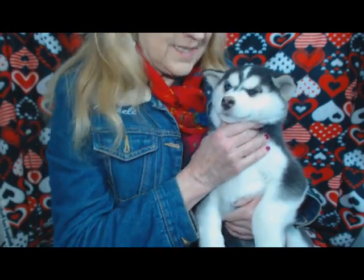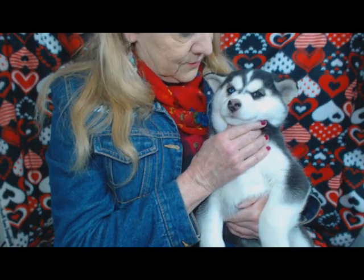You're going to make somebody such a nice pet. This is Roxy and she's nearly eight weeks old.